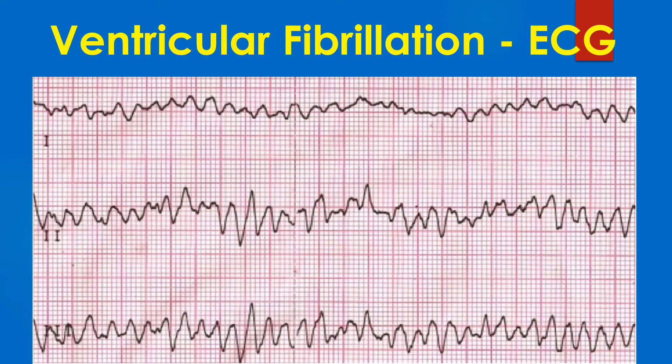It may be noted that VF also has an electrical axis, so that it has high amplitude in one lead and low amplitude in another. Here, lead 1 shows a low amplitude and lead 3 shows a high amplitude.